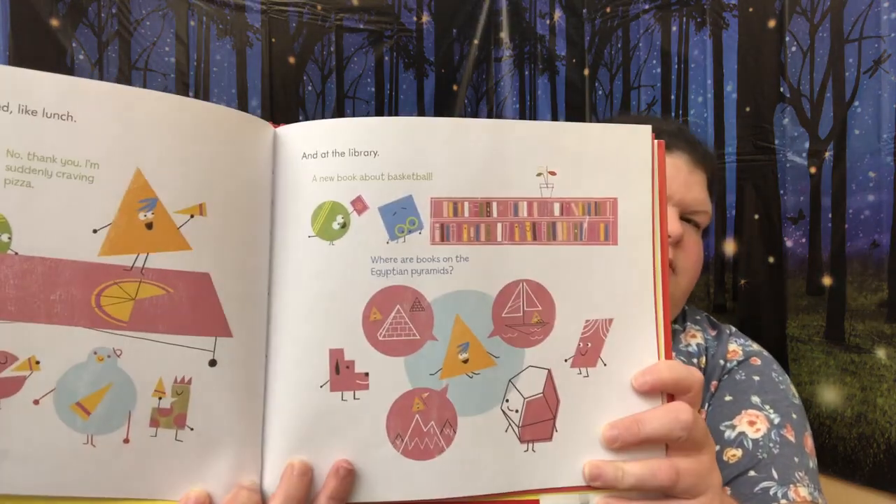At first, small things changed like lunch. 'Want to share my grilled cheese?' 'No, thank you. I'm suddenly craving pizza.' And at the library, a new book about basketball. 'Where are books on Egyptian pyramids?' Look at all the shapes. Then bigger things: 'You look so small way down there, Circle.' 'I'm going to ace this test, Triangle. You are the perfect study buddy.' 'I thought we... Never mind.' He was so sad.